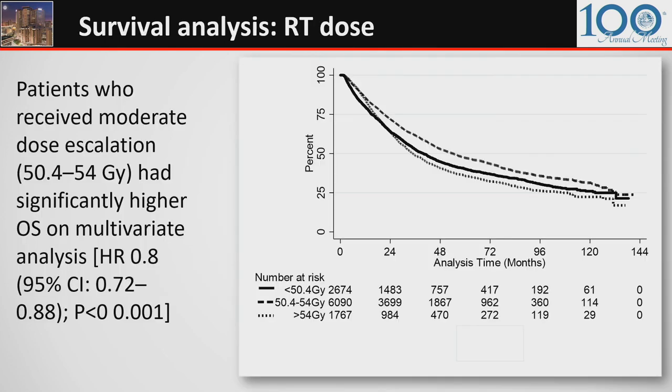For survival analysis stratified by RT dose, patients who received moderate dose escalation — 50.4 to 54 gray — had significantly higher overall survival on multivariate analysis compared to patients receiving lower doses. Interestingly, dose escalation higher than 54 gray had a detrimental effect on overall survival.